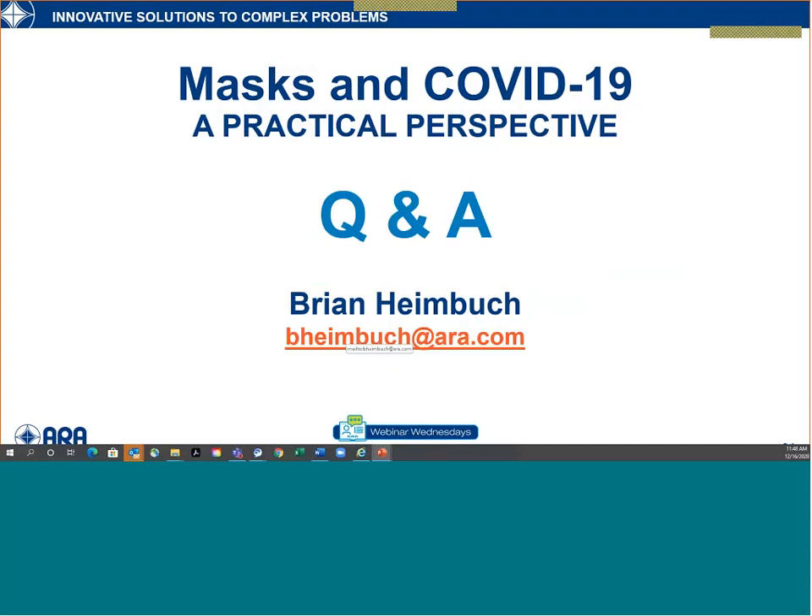A couple of Q&A items: Brian has shared his email address, so feel free to follow up if your questions aren't addressed today. First question: how often should fabric masks be washed? The CDC provides guidance on mask washing — I think they recommend daily. You can't wash it too often. It does have the potential to act as a fomite and be a touch-based transmission vector, so the CDC recommends daily washing.